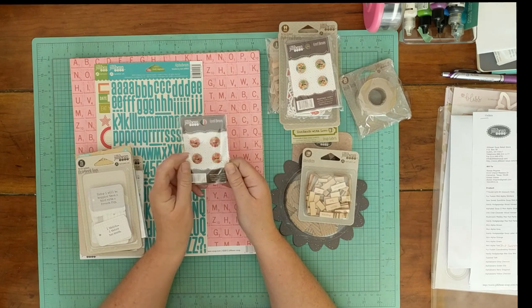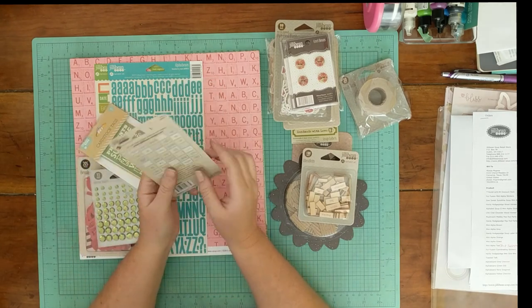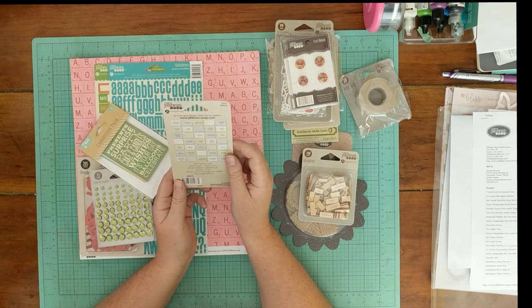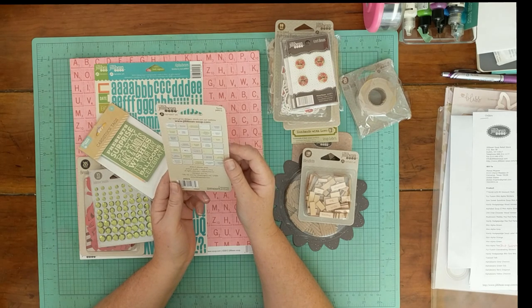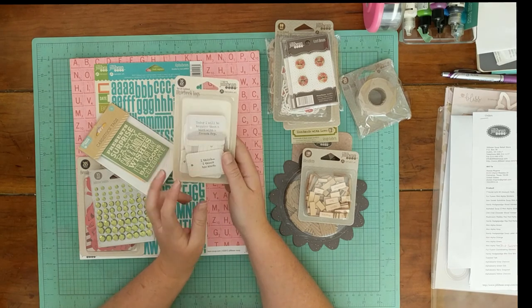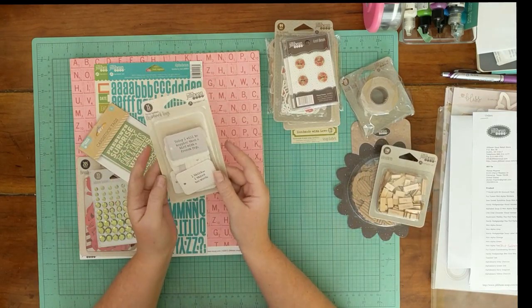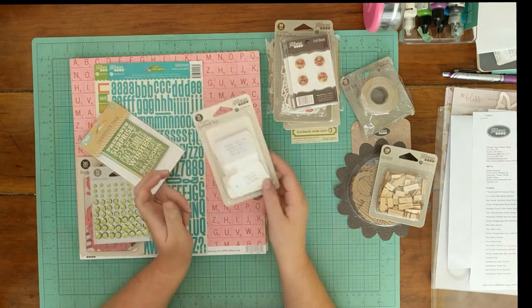More wood buttons with a flower pattern. Notebook tags — 35 of these — they say things like 'It's Not Shopping, It's Retail Therapy,' 'Laugh Out Loud,' 'Let's Break Up,' 'I Think I Think Too Much.' Those are cute, and it looks like some don't have sayings on them so you can use those for journaling too, which is really nice.